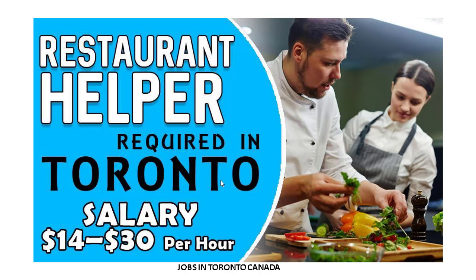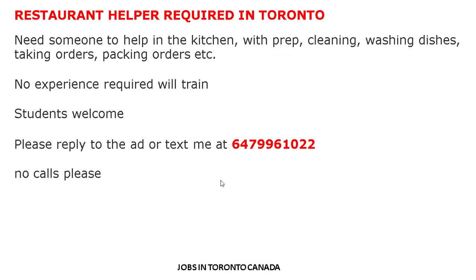Let's check out the details and requirements for the job. Restaurant Helper required in Toronto — they need someone to help in the kitchen with prep, cleaning, washing dishes, taking orders, packing orders, etc. No experience required, will train. Students are welcome. Please reply to the ad or text at the listed number.